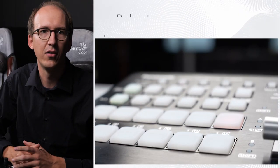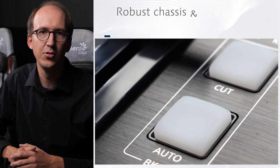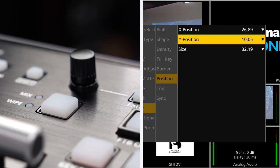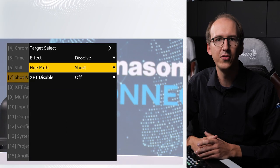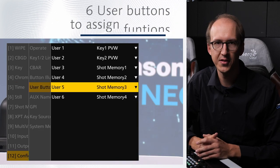Design and usability are key factors for a production switcher. The HSW10 offers both a robust chassis with high-quality t-bar and silicon rubber buttons, and simple intuitive operability to ensure error-free operation during a live production. To add to its user-friendliness, 12-shot memory can be used to memorize and recall background and keyer settings, and six functions can be assigned to the user buttons.